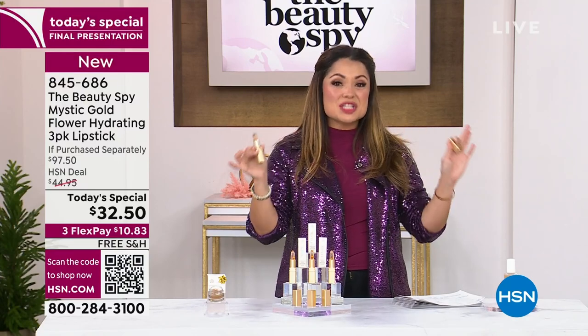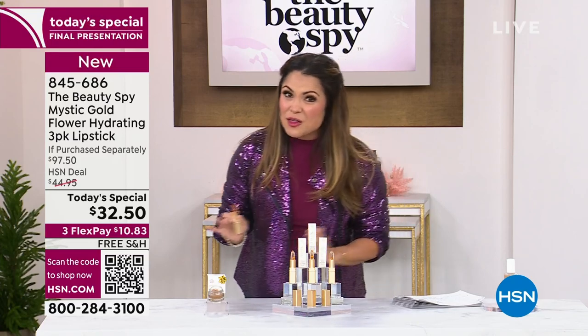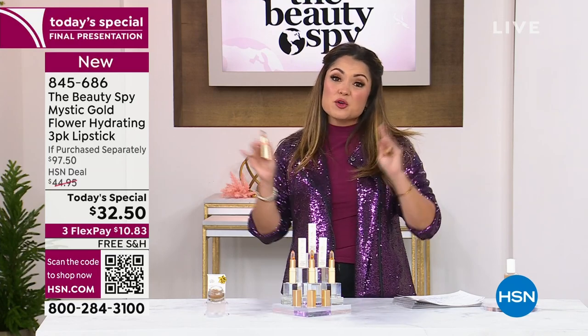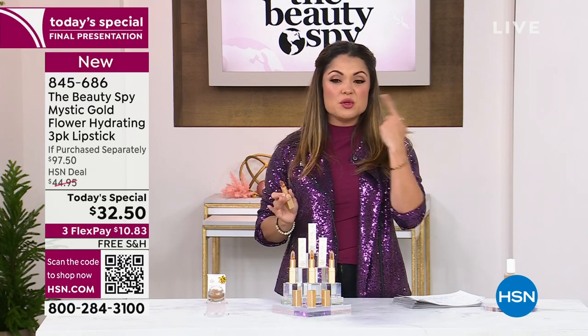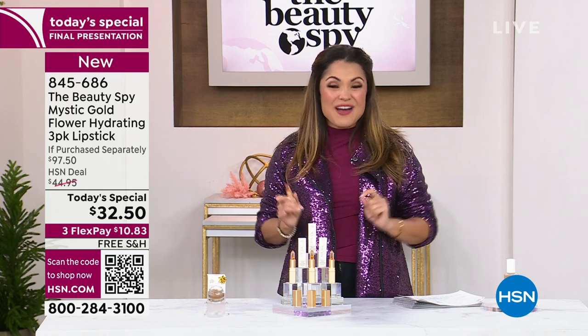This is a limited edition gold version. When it is gone, it is gone. We have extended holiday returns on this one. A lot of you are grabbing multiples because there's no auto ship, but there's a three-year shelf life. Get them for your girlfriends, the gift exchange, the nail salon, the teacher's gift — whoever wants beautifully soft lips with their own custom shade.